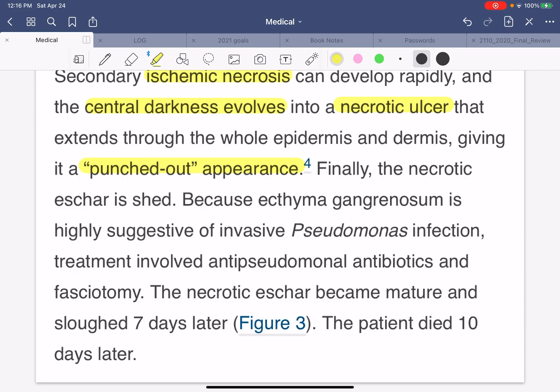Treatment involved antipseudomonal antibiotics and fasciotomy. This kid actually needed surgery to remove the bad tissue. The necrotic excesses became mature and sloughed off after a week. But unfortunately, this little kid died 10 days later. This is a very, very bad infection.